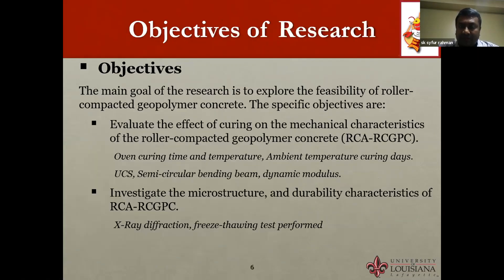The main goal of the research is to explore the feasibility of roller compacted geopolymer concrete. Specific objectives are to evaluate the effect of different curing conditions on the mechanical characteristics. Tests performed included unconfined compressive strength (UCS), semicircular bending beam strength, dynamic modulus, microstructure investigation using X-ray diffraction (XRD), and freeze-thaw durability testing.